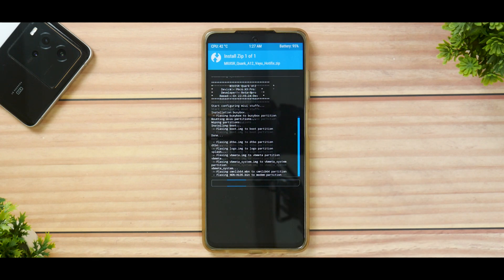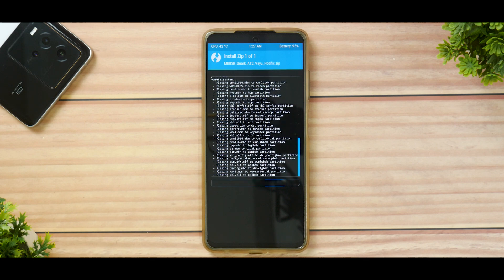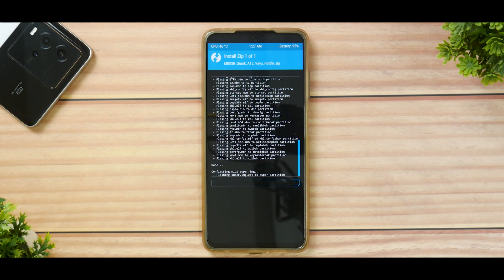This ROM is based on MIUI so it will be around 3 to 4GB in size, and considering we're on a Snapdragon 860 smartphone, it will take 45 seconds to a couple of minutes. Just calm down, leave the phone alone, let it do its thing. You can keep an eye on the flash log to ensure you're not running into any errors. Let's wait for the ROM to flash completely.